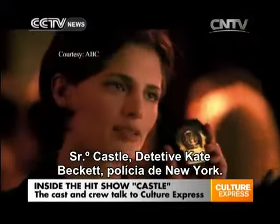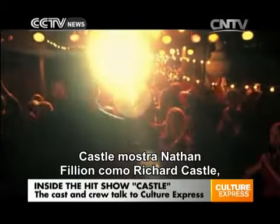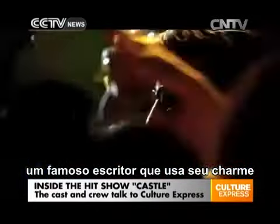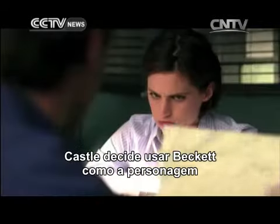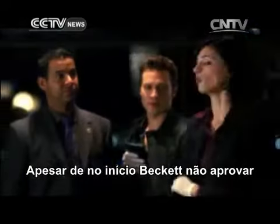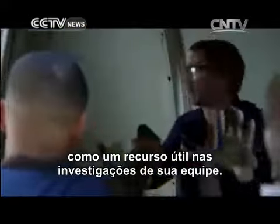Mr. Castle? Detective Kate Beckett, NYPD, we need to ask you a few questions about a murder that took place earlier tonight. Castle follows Nathan Fillion as Richard Castle, a famous mystery novelist who charms his way into shadowing Detective Kate Beckett, played by Stana Katic. Castle decides to use Beckett as the main character of his next book series and although Beckett initially disapproves of having Castle shadow her on her cases, she later warms up and recognizes him as a useful resource in her team's investigations.